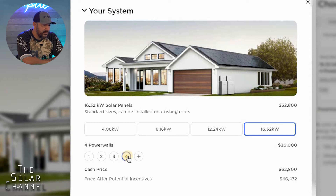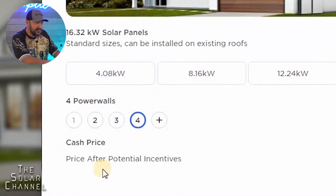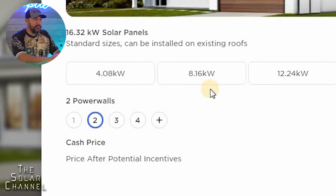It's also recommending that I get four Powerwalls. I don't want four Powerwalls — can I change it? I can't remove the Powerwalls entirely because of the size of my system; I have to get a minimum of two Powerwalls. You can get one Powerwall, but your system has to be smaller.